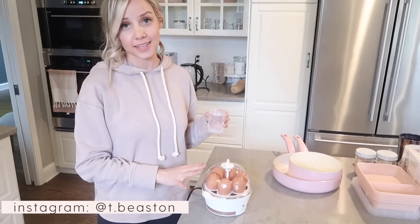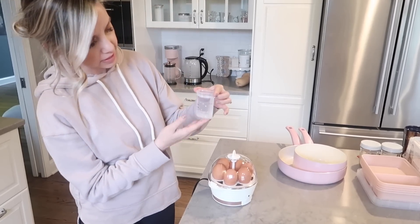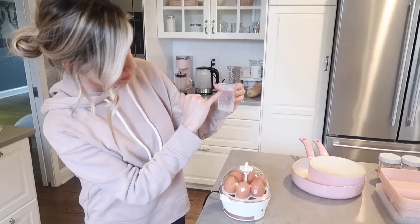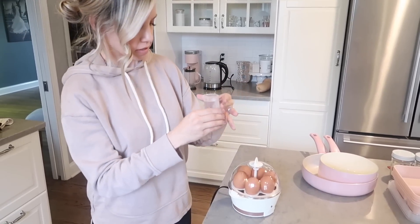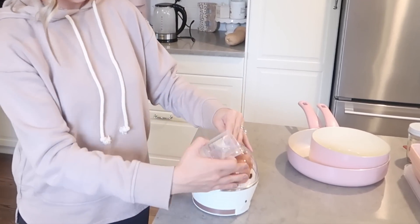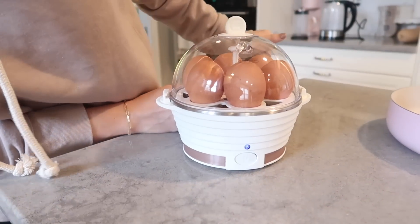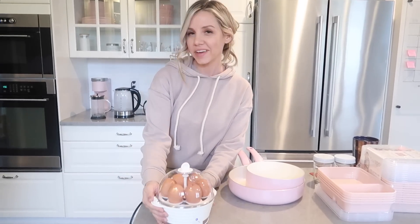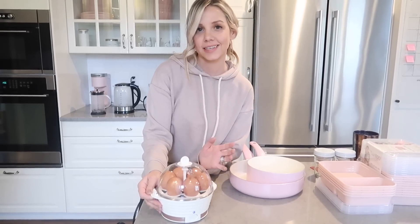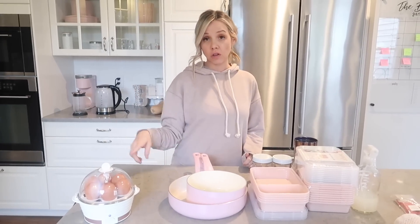Another cool gadget is this egg cooker. You can hard boil eggs and also make other types of eggs like omelets. The water measurement is right on the device — fill it to here for hard boiled, medium, or soft. So I'll take the lid off, pour the water in, press the button, and we'll have hard boiled eggs. I love that it's a nice white color with a little rose gold on the bottom. It's easy, convenient, and something you don't even have to think about. I'll check those at the end of the video.